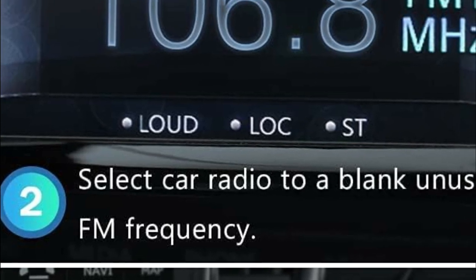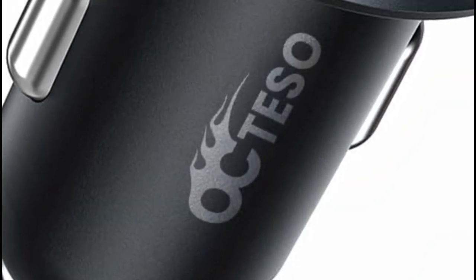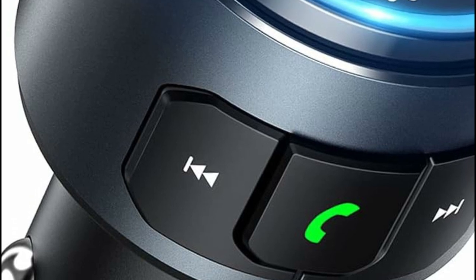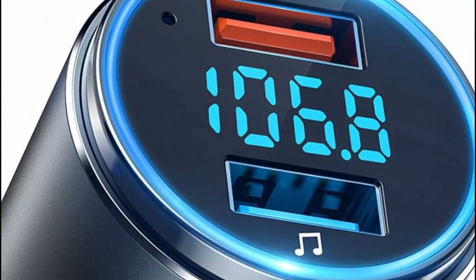This adapter plugs into your car's cigarette lighter socket and transmits audio to your FM radio frequency. It features Bluetooth 5.0, a built-in microphone, a USB charging port, and an LED display for easy frequency tuning.